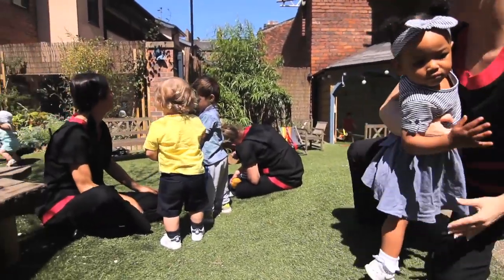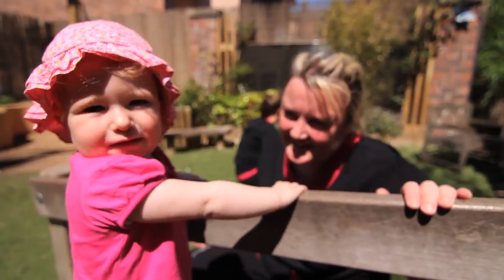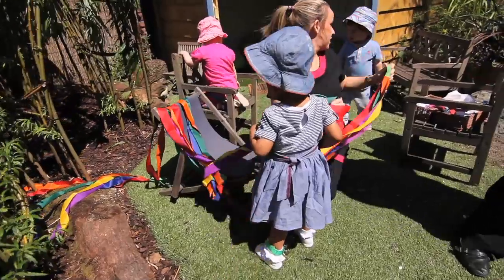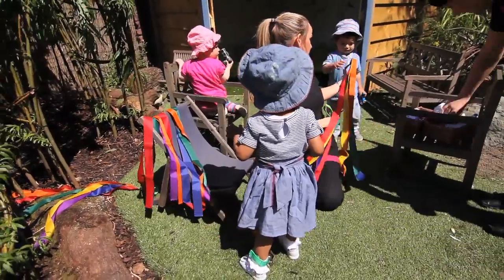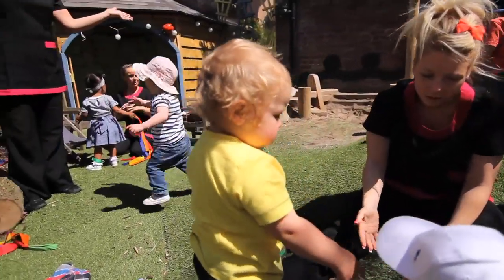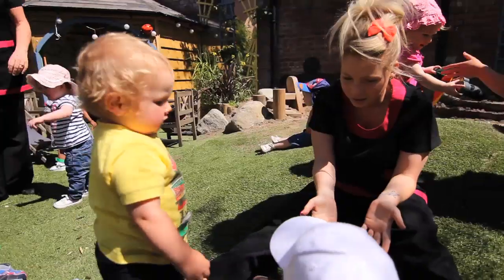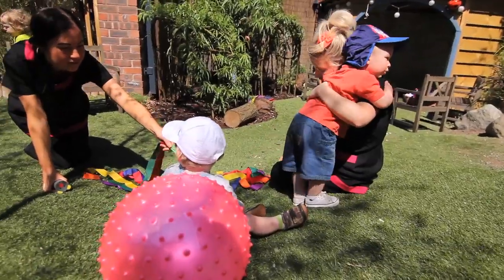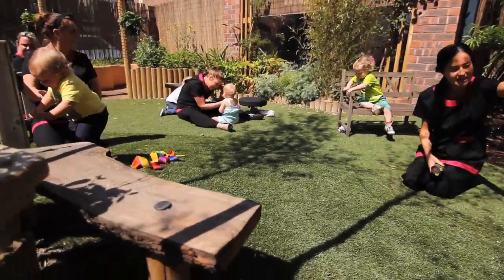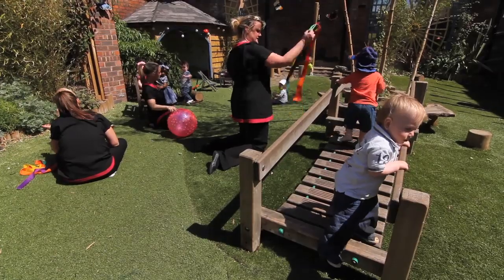Our team of long-serving staff numbering 25 are trained to the highest standard, and we only employ fully qualified staff, many of whom are graduates. We also employ an early years teacher, and a number of staff hold early years professional status. Our links with Edge Hill and Hope University allow us to access high-quality training, and as such we can reflect on our practice and ensure that we are up-to-date with current theories on child development.